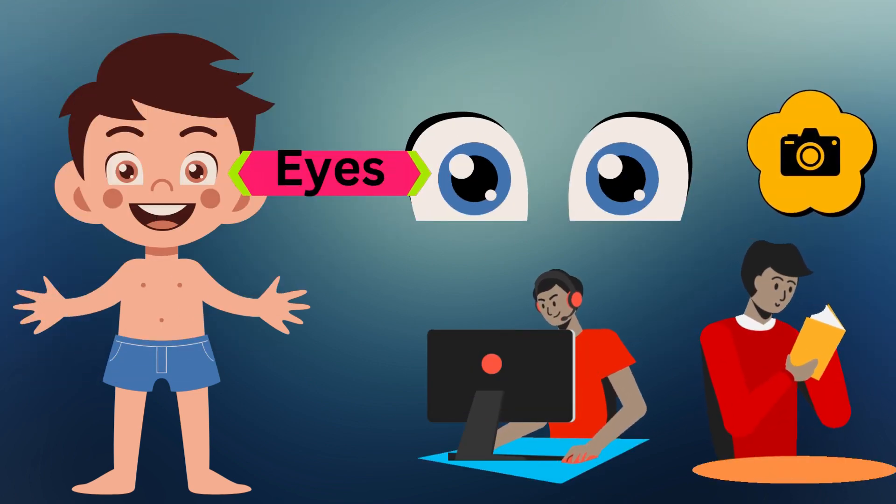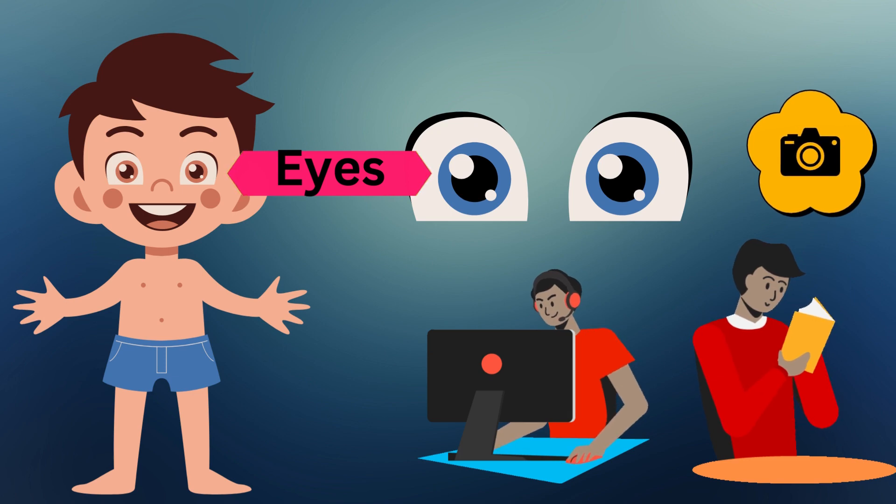These are eyes. Eyes help us read books and watch cartoons. They work like cameras.